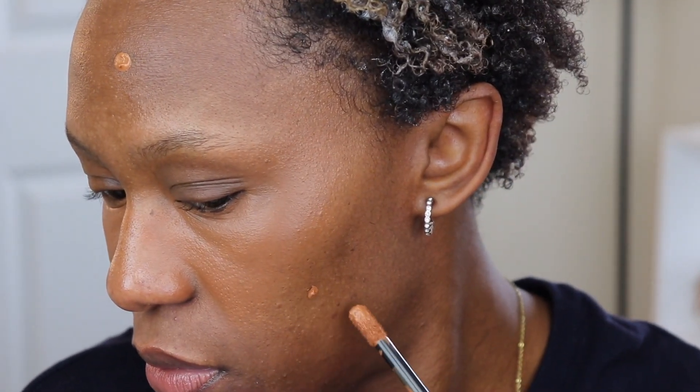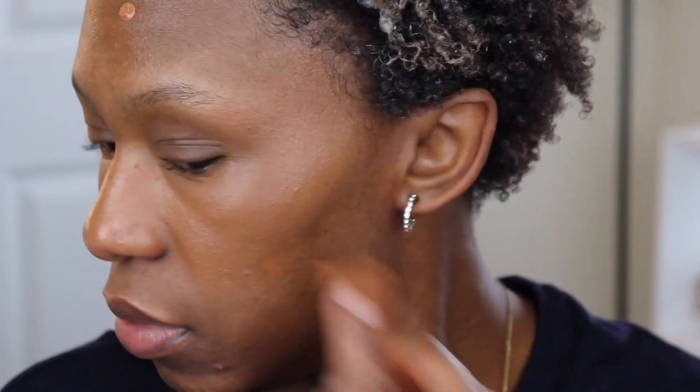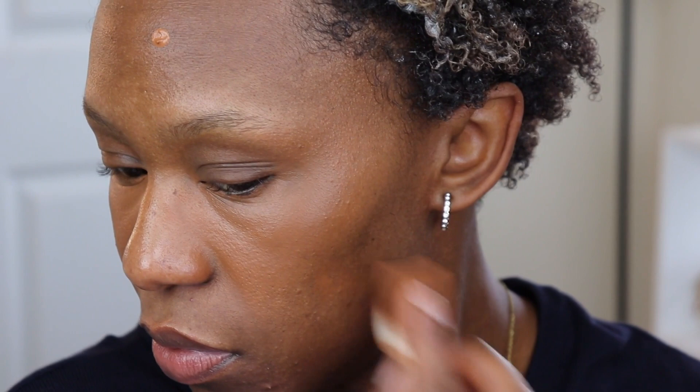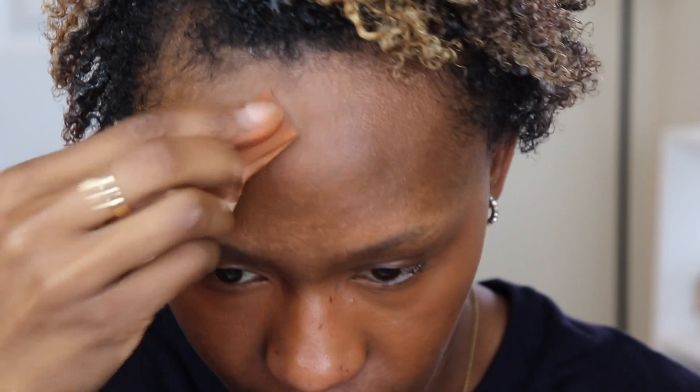So this is the finish of it. And while we're here, I will spot conceal as well. Way too much product there. And please ignore this — I woke up with this this morning, and I don't know why. So annoying. But yeah, you could definitely use this for spot concealing.